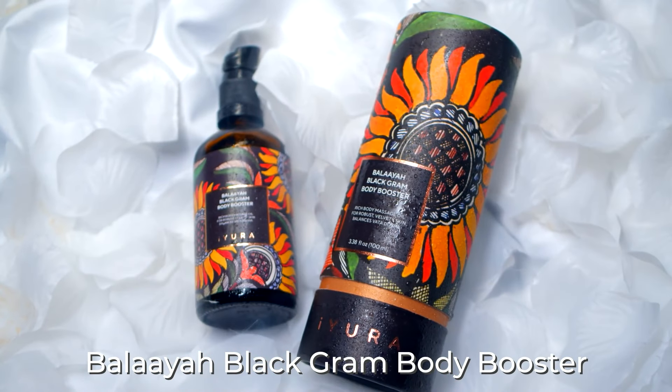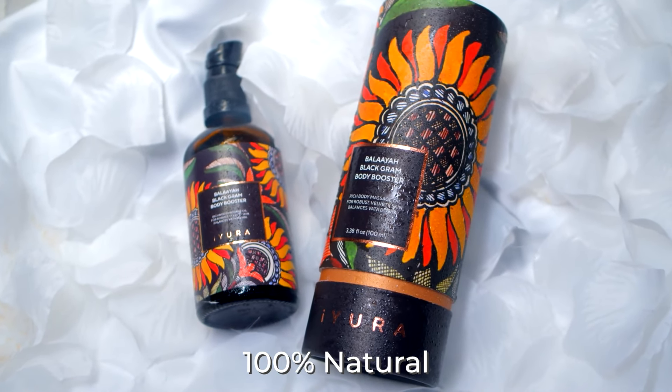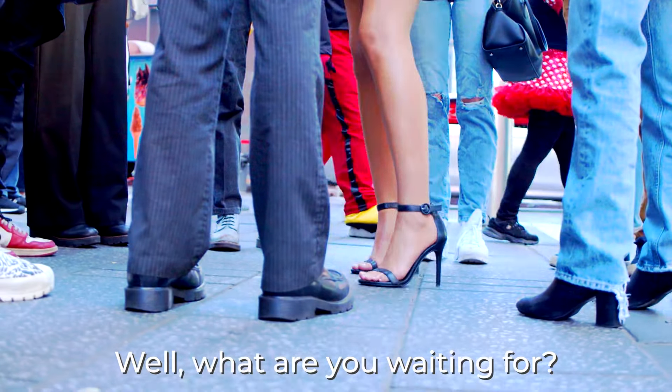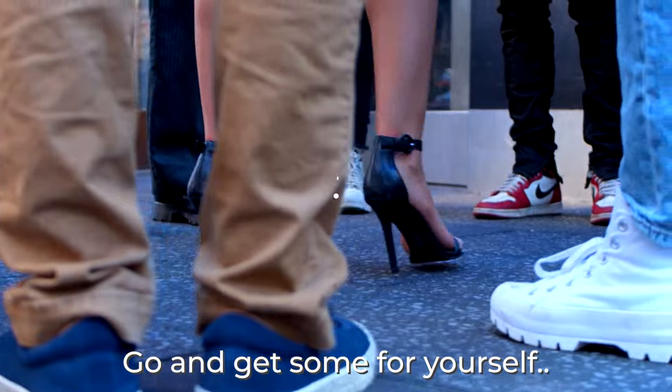Belaya Black Graham Body Booster. 100% natural to give you a 110% glow your skin will thank you for. Well, what are you waiting for? Go and get some for yourself.